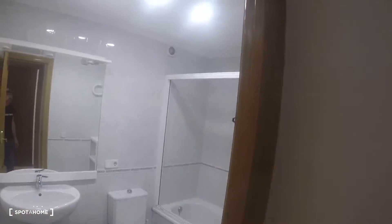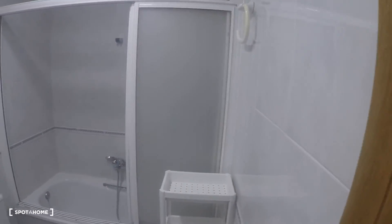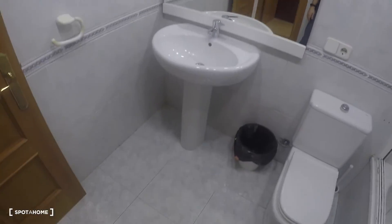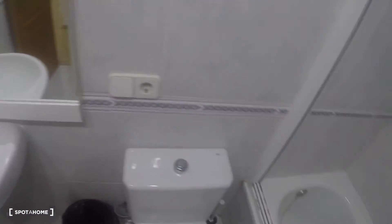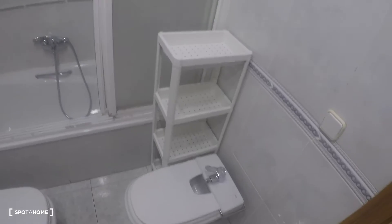Here is the second bathroom, where you have a mirror, a sink, a toilet, a bidet, and a bathtub.